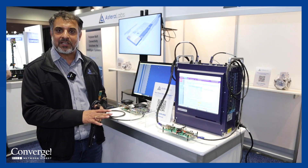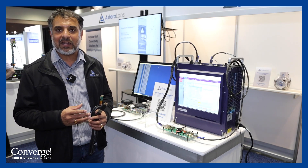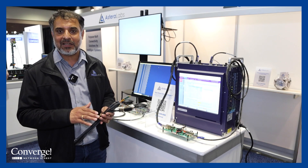What we have here is demonstrating the industry's first smart cable modules that enables the use of existing thin copper cables for connecting within a rack.